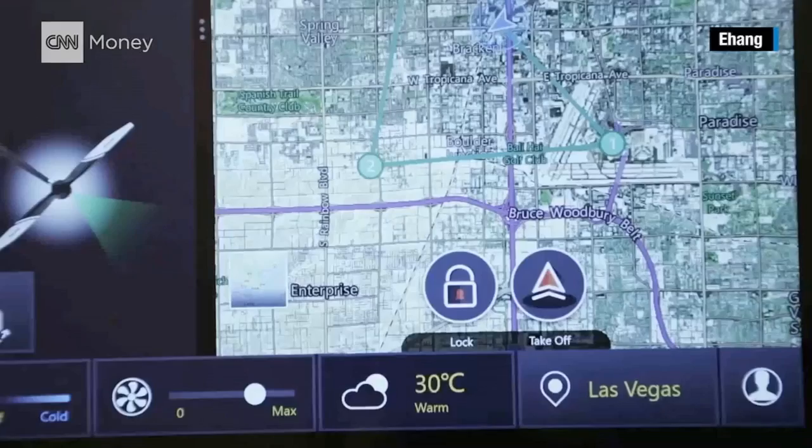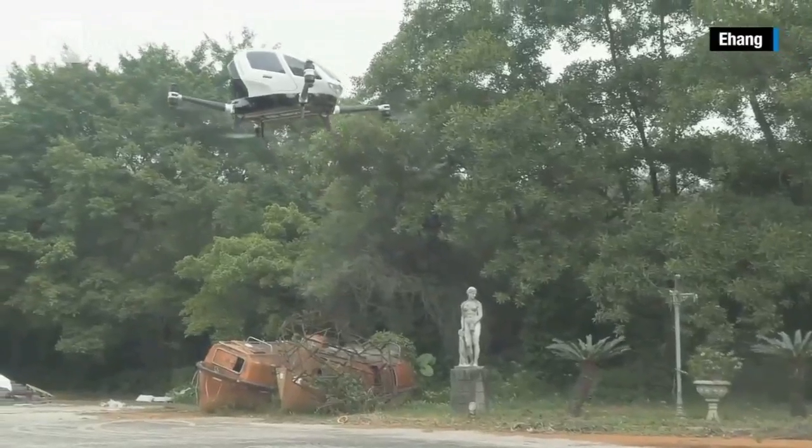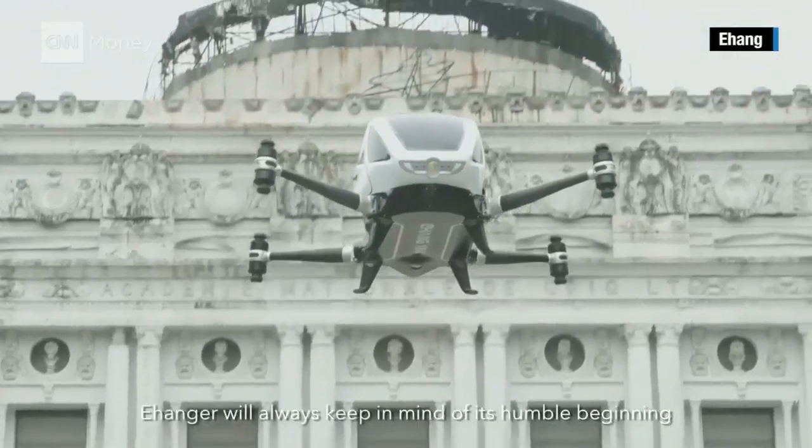Doesn't it need to know if there's something flying in front of it? Does a pilot need to get it out of the way? No, it doesn't, because every single drone will be pre-plotted in the central command system. So once the 184 is in the air, we want to make sure that it is on the safest route out there, and there will not be a collision in the sky.